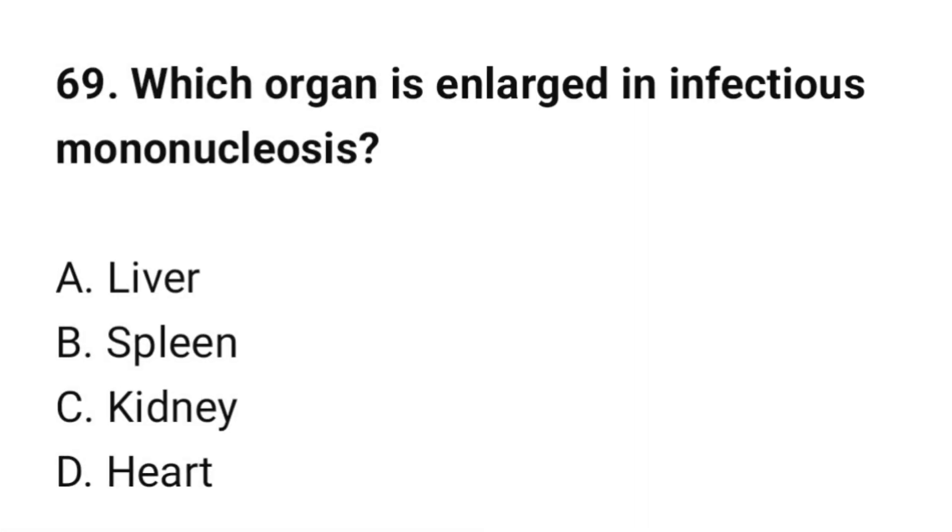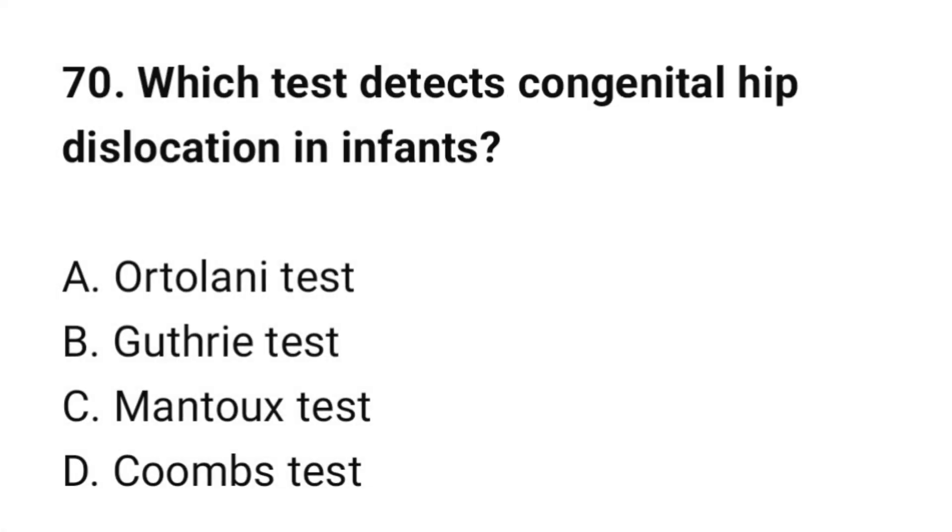Question number 69: Which organ is enlarged in infectious mononucleosis? The correct option is B: Spleen. Question number 70: Which test detects congenital hip dislocation in infants? The correct option is A: Ortolani test.